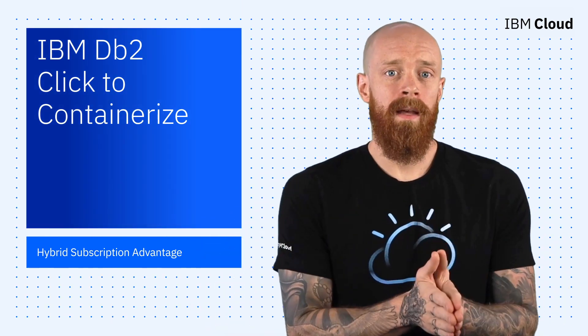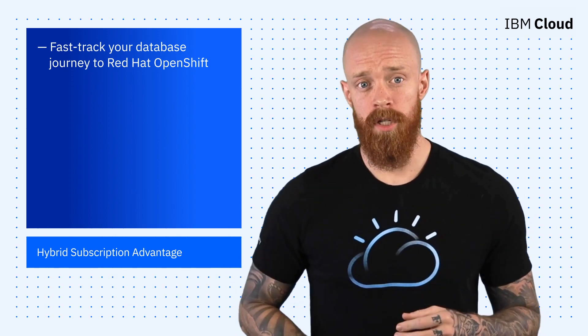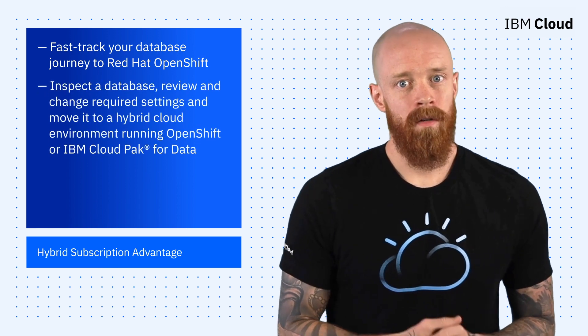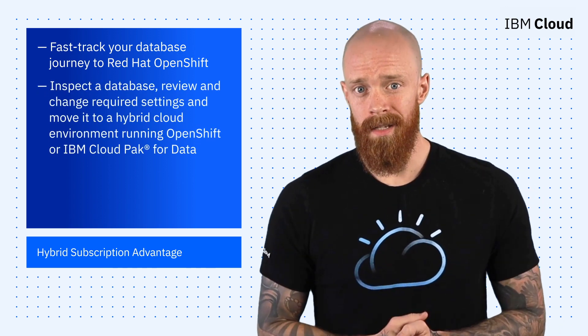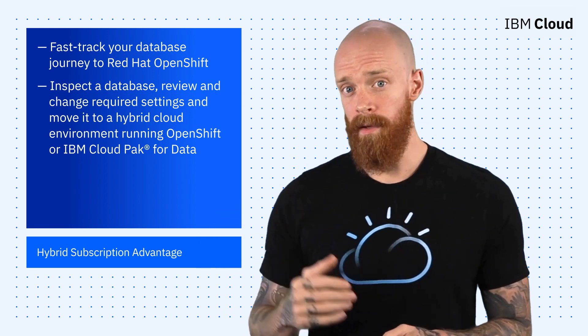Next up, I'd like to introduce a new service called IBM DB2 Click2Containerize that is going to fast track your database journey to Red Hat OpenShift. Click2Containerize enables you to inspect the database, review and change any required settings, and then move it into your hybrid cloud environment running OpenShift or IBM Cloud Pak for Data.